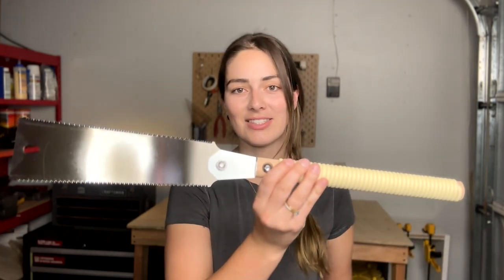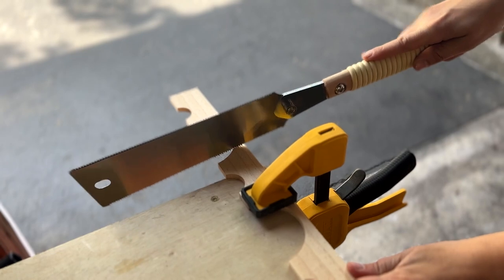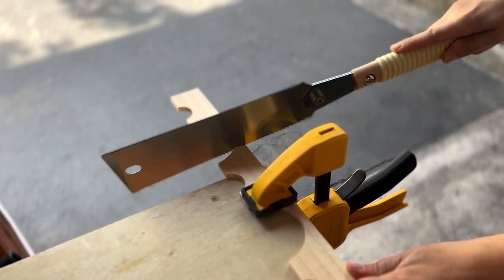Another tool I'd definitely recommend is some sort of handsaw. There are a lot of different handsaws out there and everyone has different preferences depending on the project. I personally recommend a two-sided Japanese handsaw — I find it easy to use and you can get a pretty high quality one for less than a comparable Western handsaw. It's also typically easier to get comfortable with as a beginner. One key difference: Japanese handsaws cut on the pull stroke while Western handsaws cut on the push stroke.